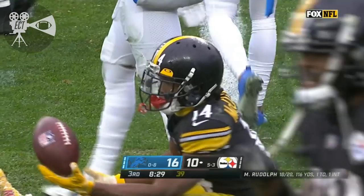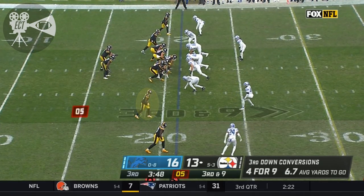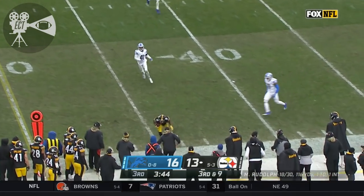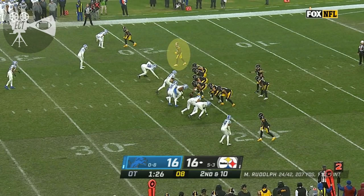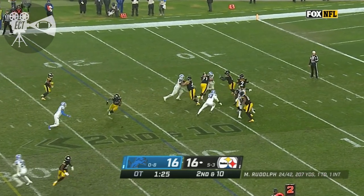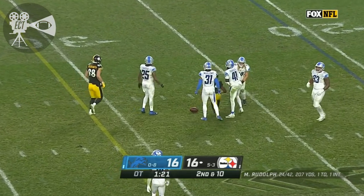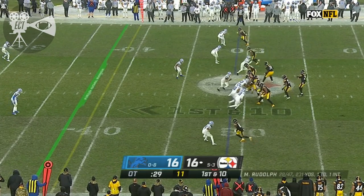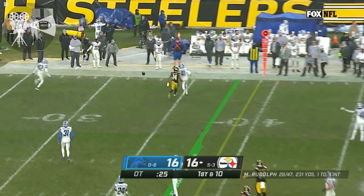Ray Ray McLeod was the target. A high lofty throw, and open for the first down, stumbling out of bounds. The Steelers beat. And rush, and Rudolph, short — catch made — McLeod. We're going good, no timeouts. Incomplete.